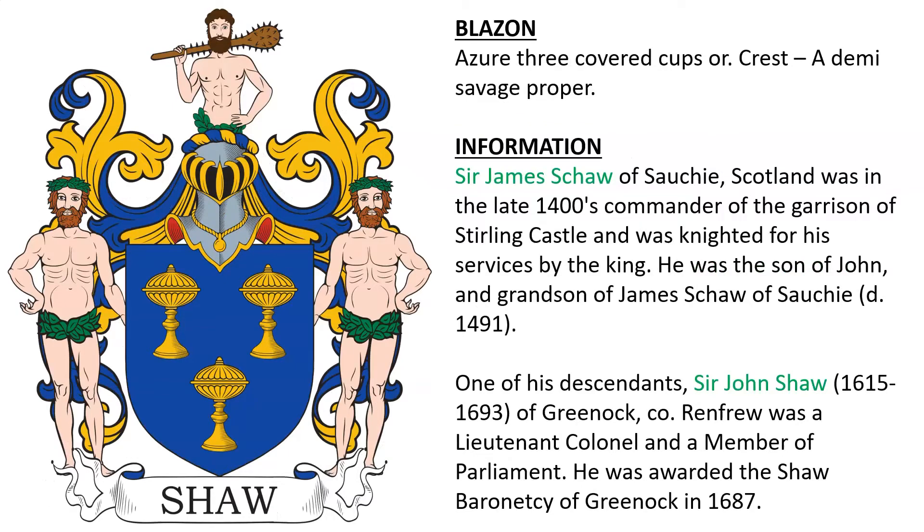Azure, three covered cups or. This belonged to the Shaws of Scotland. Sir James Shaw of Sauchi, Scotland, was in the late 1400s a commander of the garrison of Stirling Castle and was knighted for his services by the king. He was the son of John and the grandson of James Shaw of Sauchi, who died in the year 1491. One of his descendants, Sir John Shaw, born around the year 1615, was of Greenock in Renfrew, Scotland. He was a lieutenant colonel and a member of parliament, and was awarded the Shaw Baronetcy of Greenock in the year 1687.